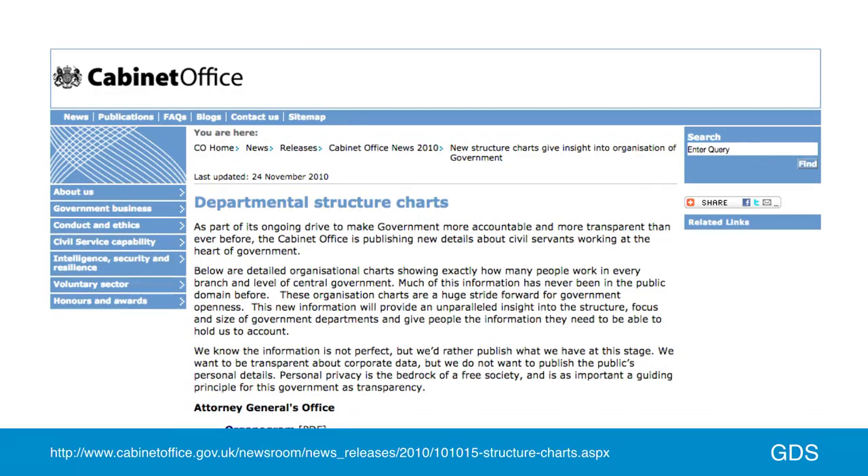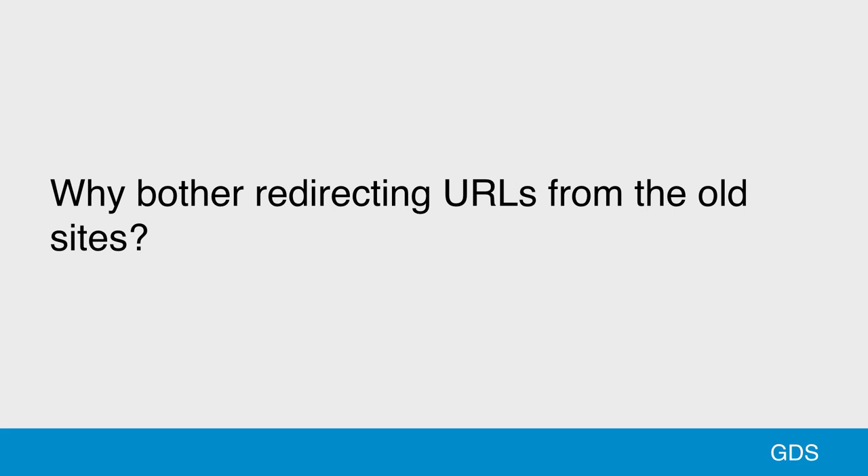This is an example of content on an old site that we couldn't find a user need for — a press release from 2010. We don't need to move this content onto gov.uk, so it was archived. But why bother redirecting URLs from the old site at all? Well, there are links to all those old sites in search engines and on other websites. This is a link to DirectGov on the website of Citizens Advice, a well-known charity in the UK that provides free and impartial advice to people. This link is still on their site today, and charities don't have the resources to update all of their links — we shouldn't expect them to. We should keep these links working.